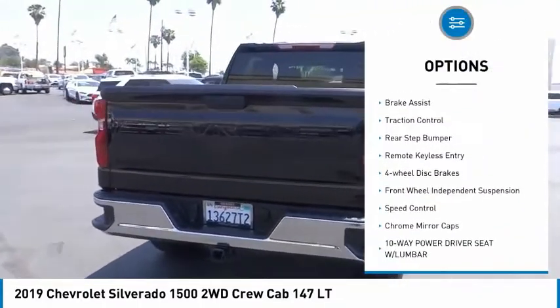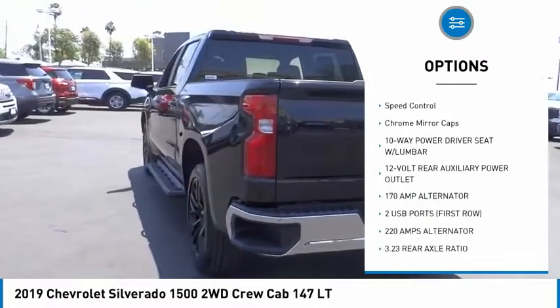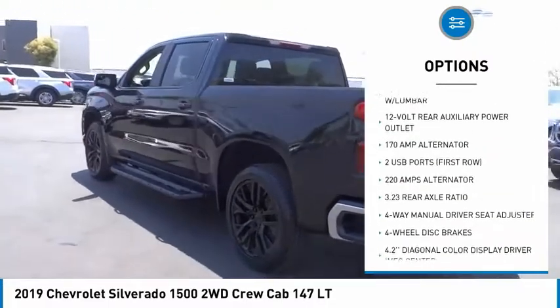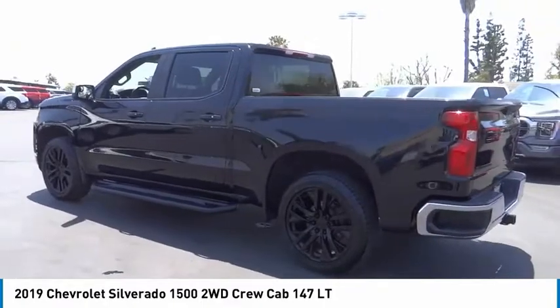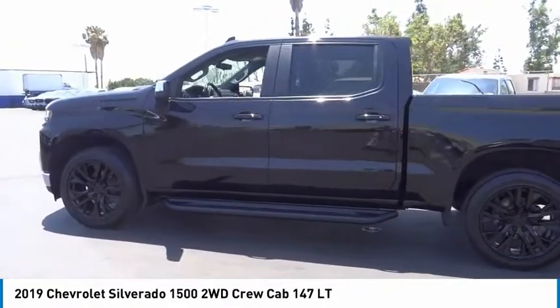Electronic stability control, alloy wheels, brake assist, traction control, rear step bumper, remote keyless entry, four-wheel disc brakes, front-wheel independent suspension, speed control, chrome mirror caps.